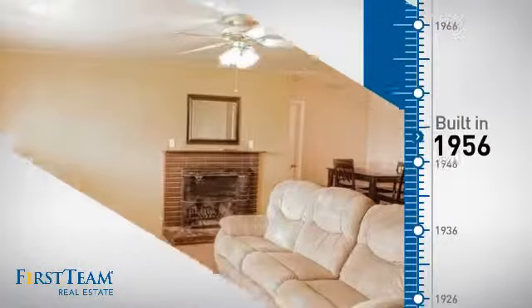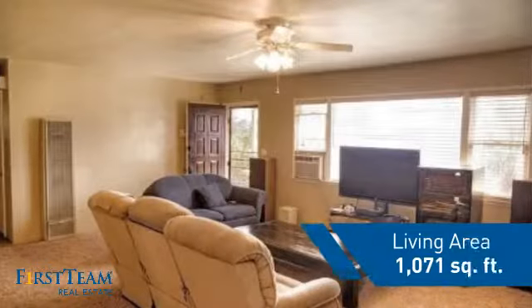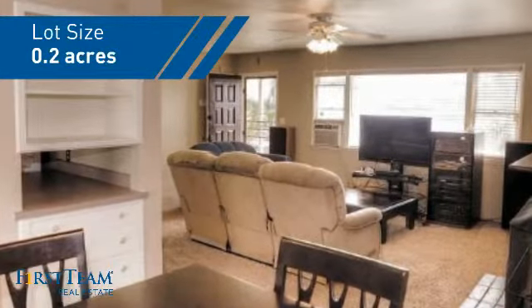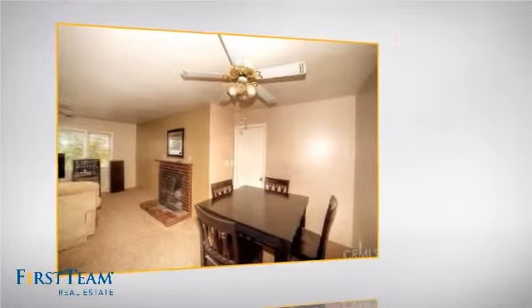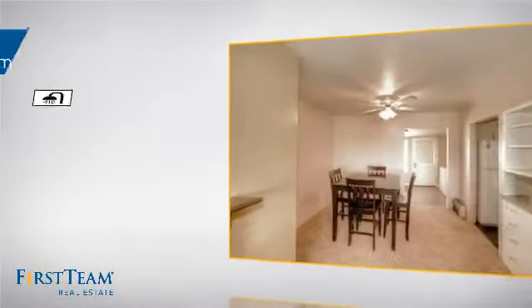This property was built in the late 50s and features over 1,000 square feet of space, giving you a spacious layout to play host or kick back and relax after a long day. Inside you'll find three bedrooms, so everyone has a private space to come home to, as well as one full bathroom.